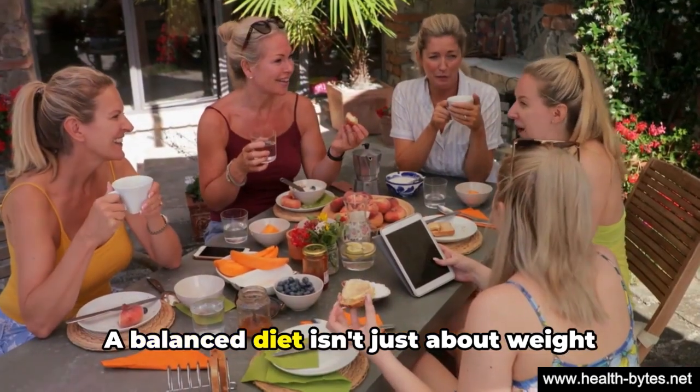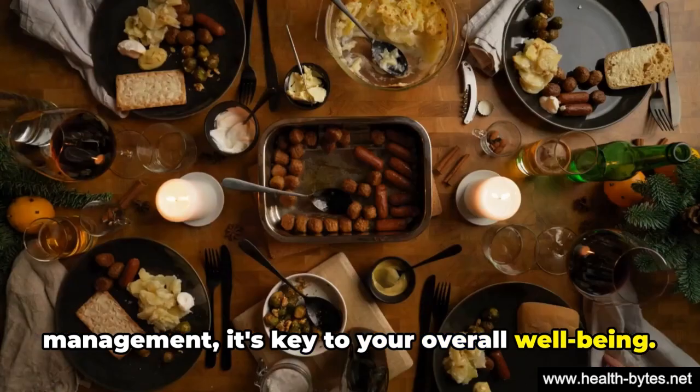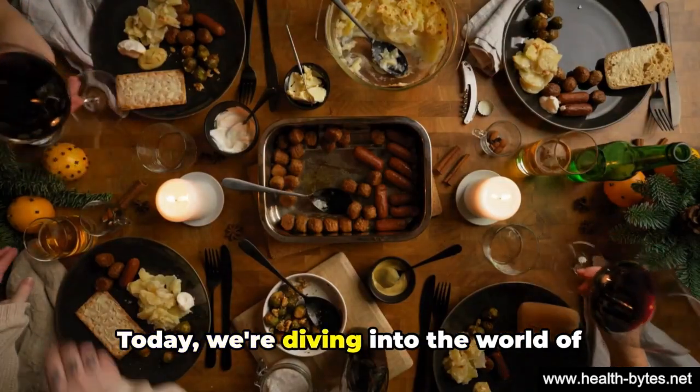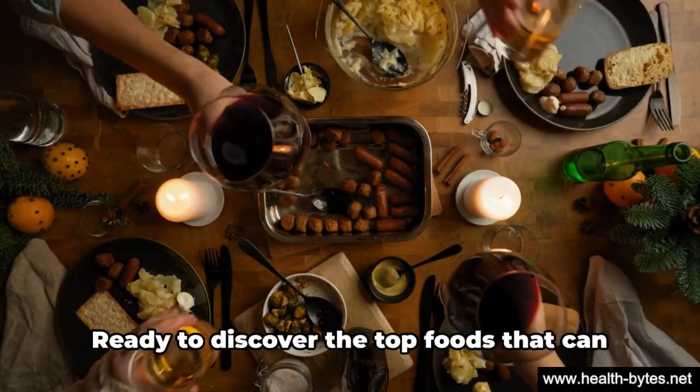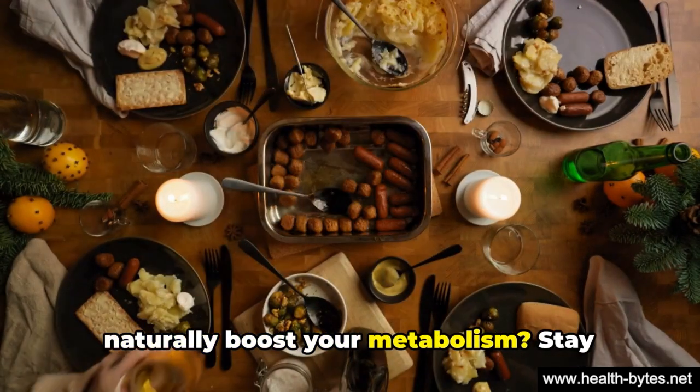A balanced diet isn't just about weight management — it's key to your overall well-being. Today, we're diving into the world of metabolism-boosting foods. Ready to discover the top foods that can naturally boost your metabolism? Stay tuned!